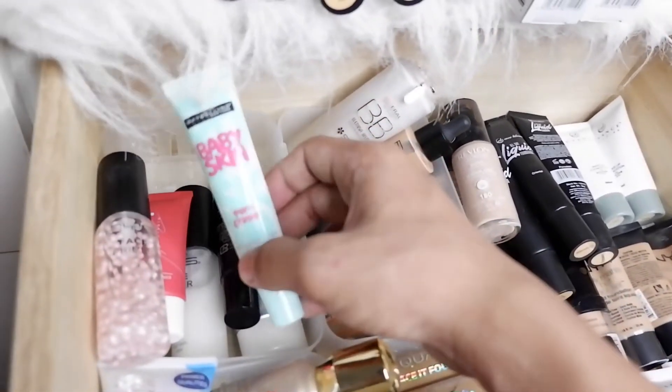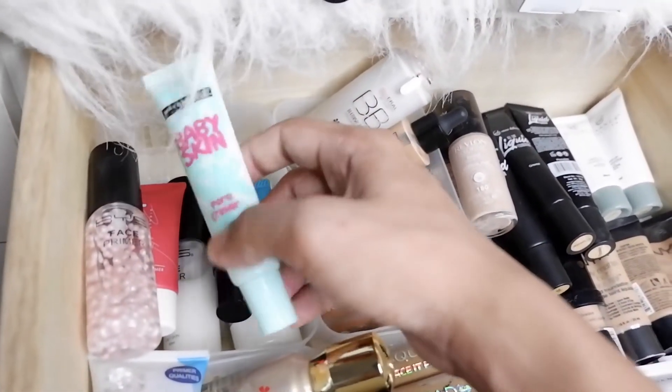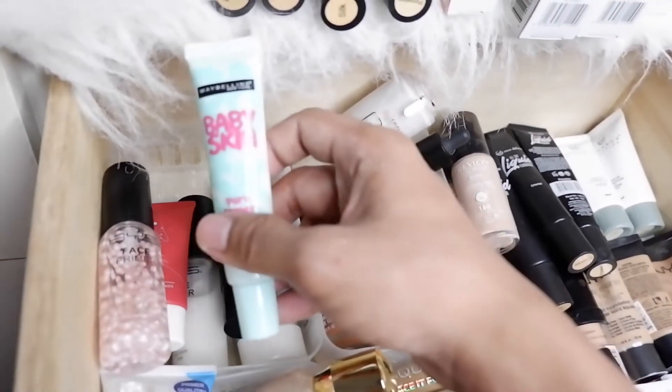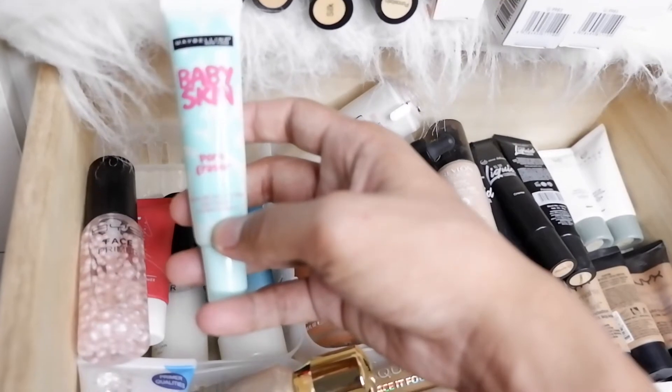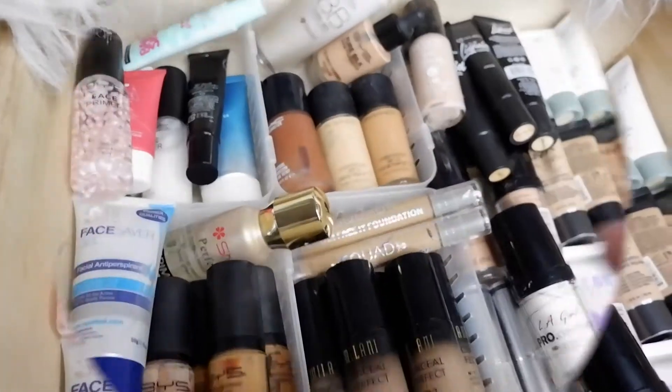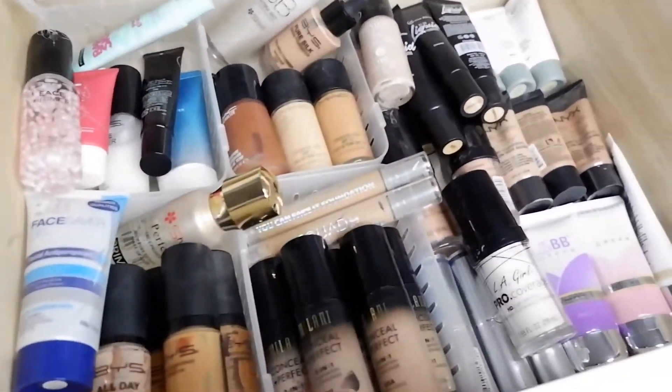We also have the Maybelline Baby Skin Pore Eraser, which is a silicone primer — one of the most popular primers here in the Philippines. That wraps up the primers in the drawer.